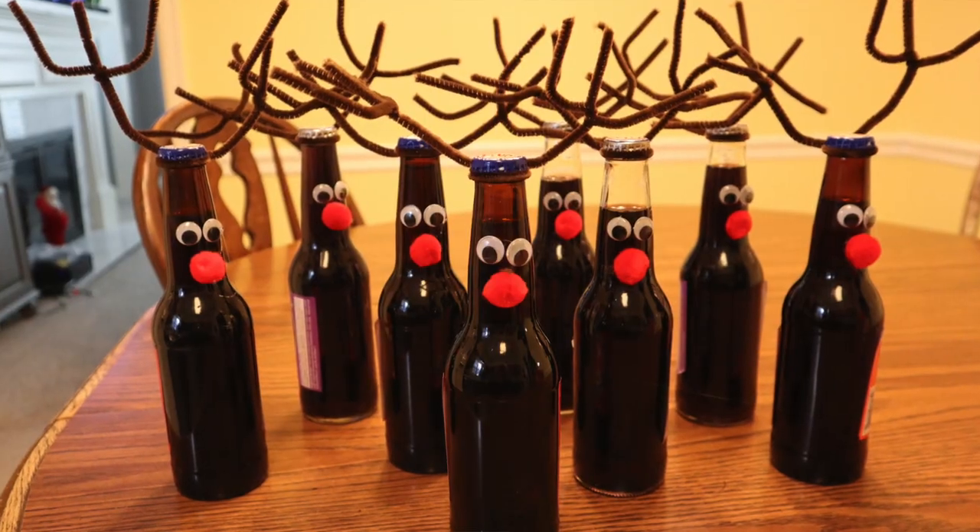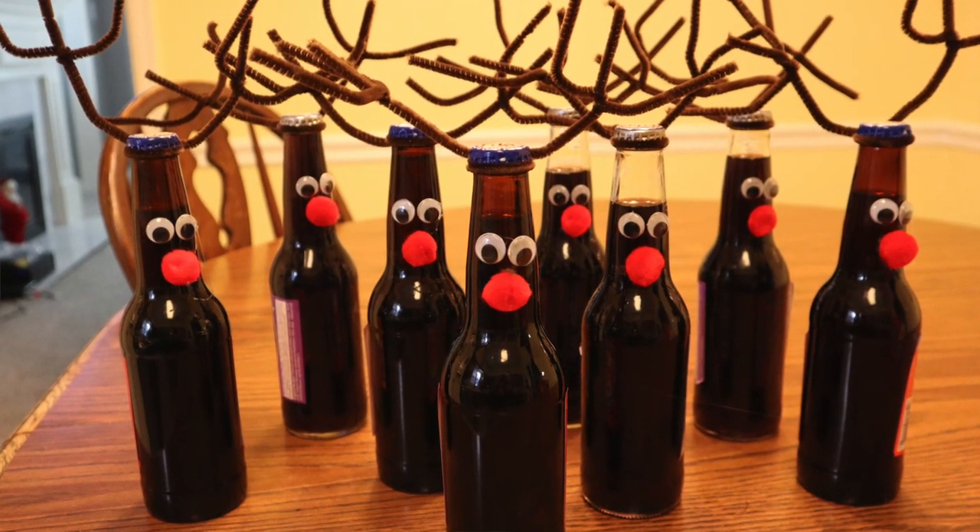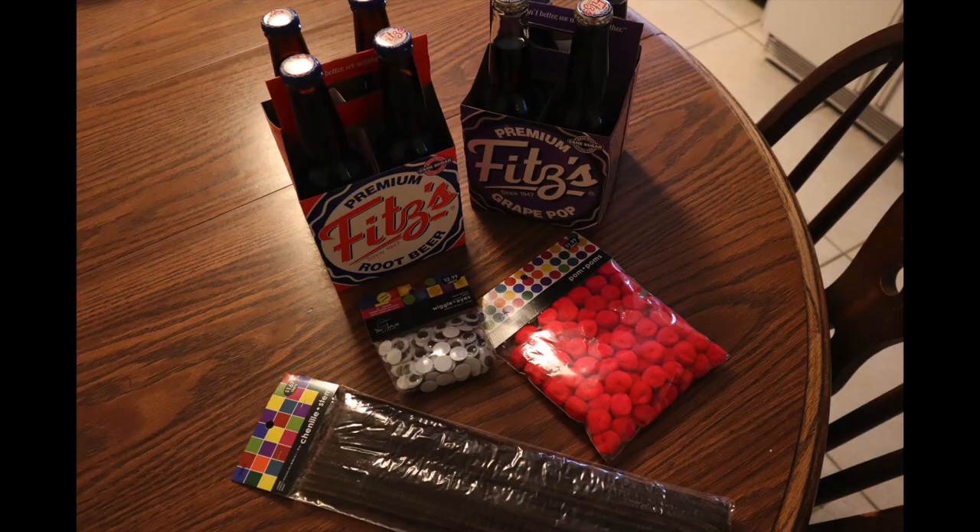Aren't these cute? We made these out of root beer and grape soda jars — they're just wiggly eyes and some chenille wire around the top, and then a big red pom-pom for his nose.